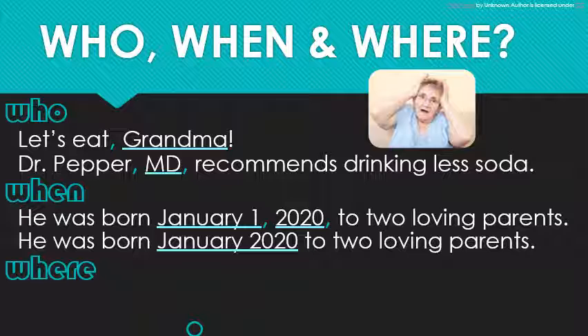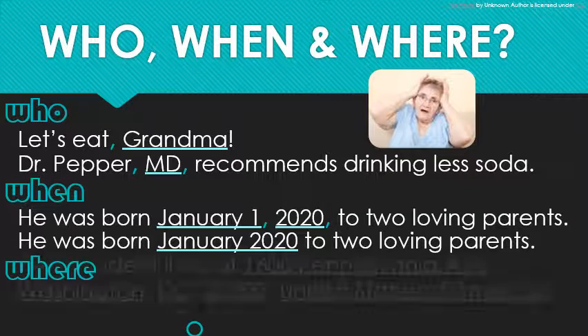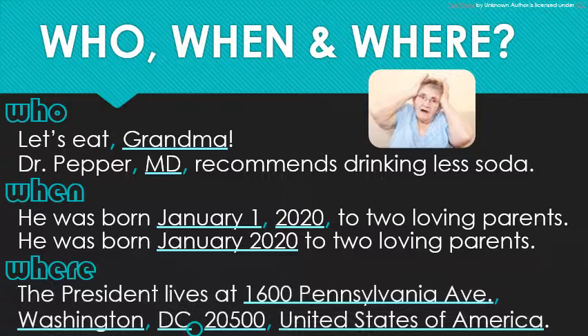Finally, addresses. Standard address form includes a comma after the street address, after the city, and before the country — but not between the state and the zip code. If you just need to give the state and country, however — say, North Carolina, US — in that case you would need a comma in between.